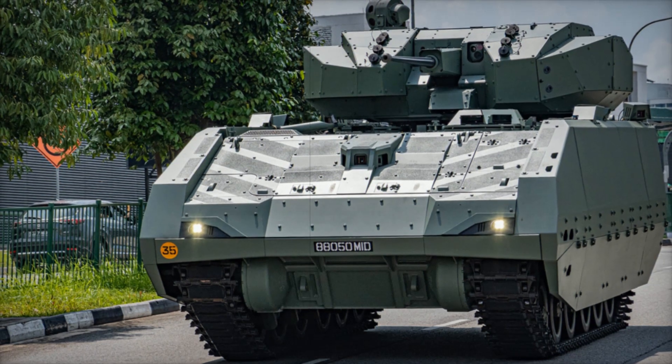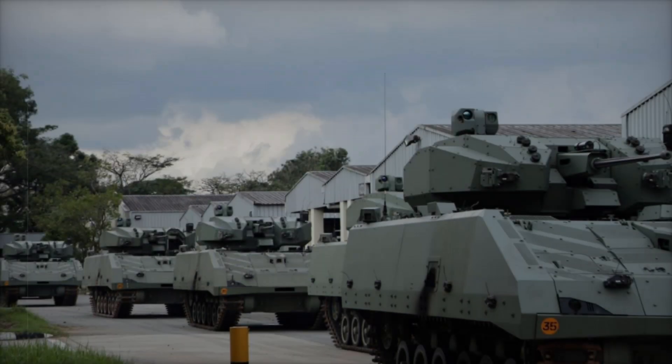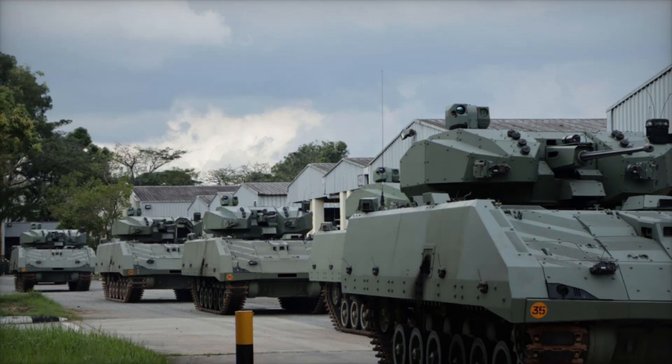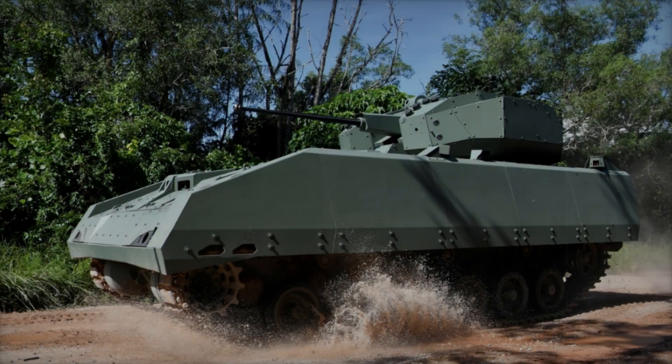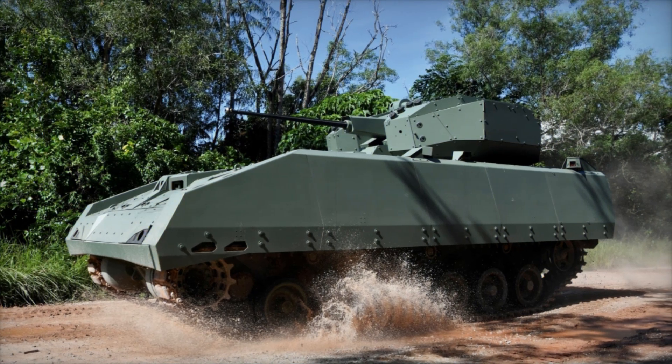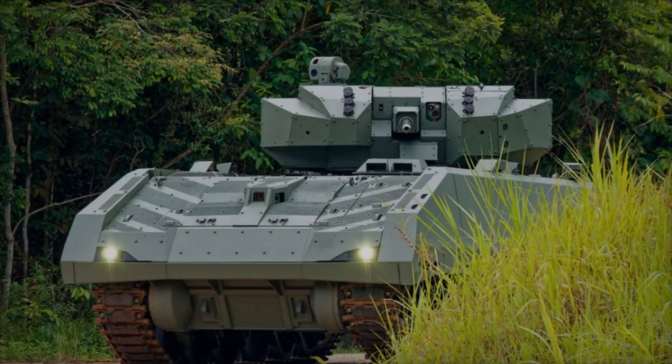The Hunter AFV is built with strong armor capable of withstanding armor-piercing bullets up to 14.5-millimeter caliber. Furthermore, its underbelly is reinforced against mines and improvised explosive devices, making it highly resistant to battlefield explosions.